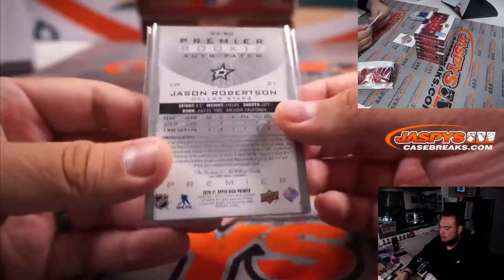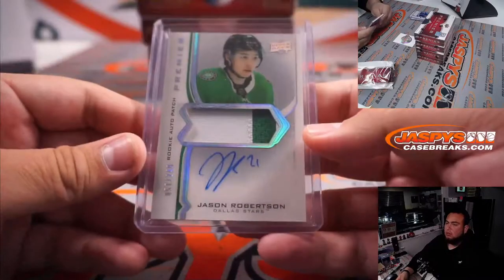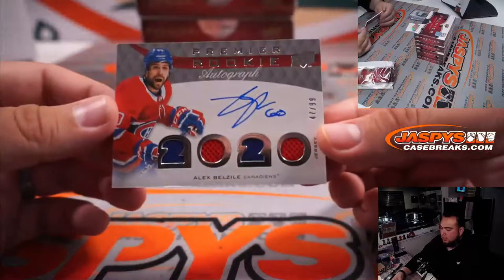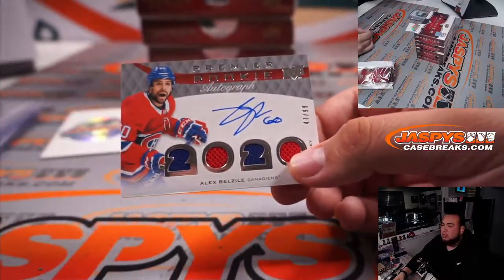The 2/49's, very nice. Lauren, very nice hit right there. And last one here for the Habs — Rookie Premier Autographs 2/99, 2020 Alex...